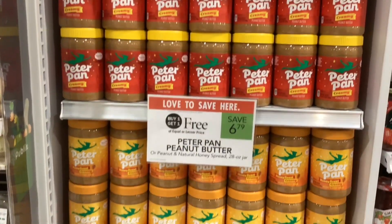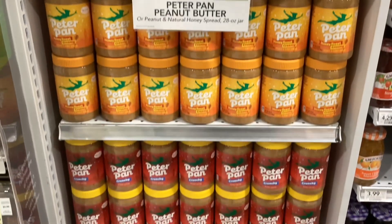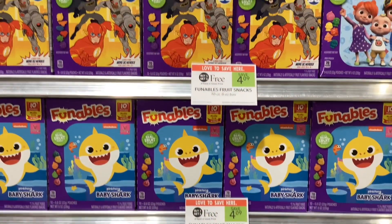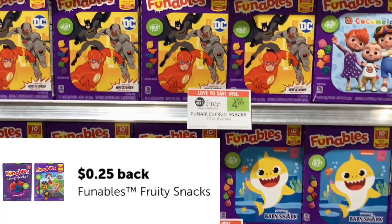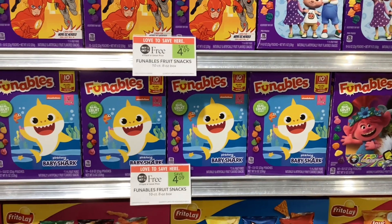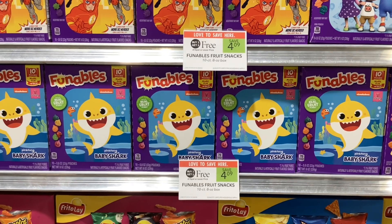The Peter Pan peanut butter is buy one get one free at $6.79, making each jar cost you about $3.40. The Funables fruit snacks are buy one get one free at $4.09. On Ibotta, we have a rebate for 25 cents back on each one of them, so that would make our final cost $3.59 for two or about $1.80 a box.